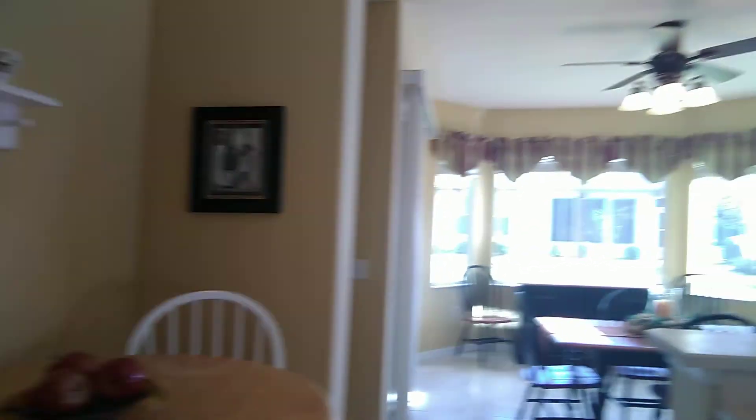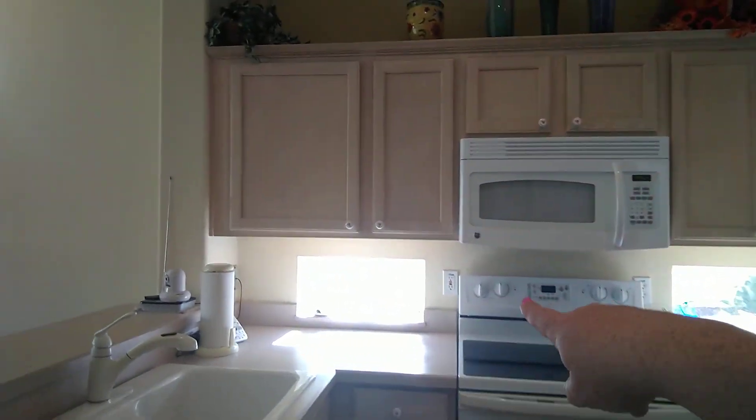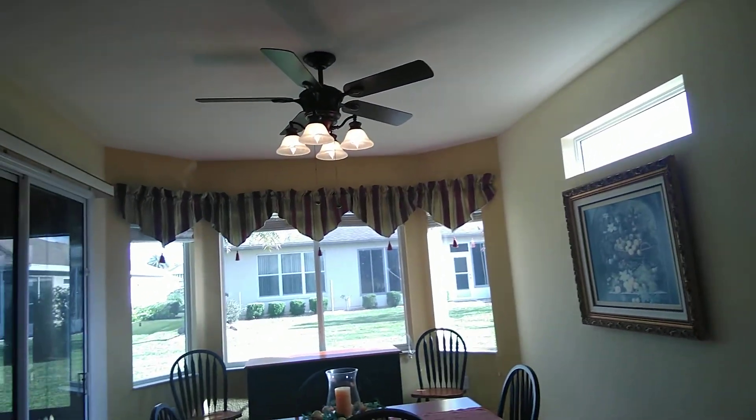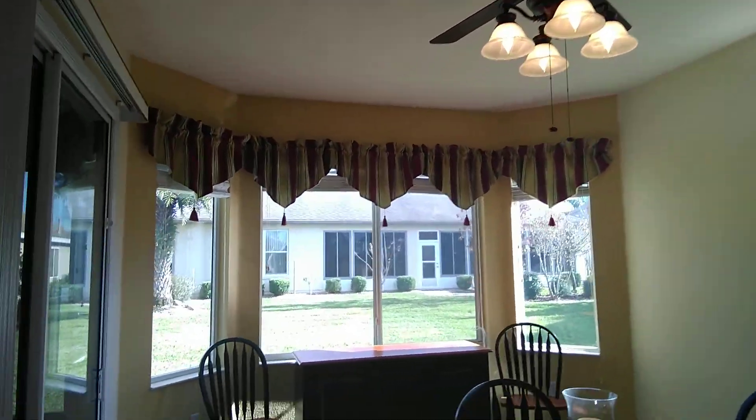So we've got the little eat-in kitchen, breakfast snack bar, and then we've got this gorgeous, huge, open, bright kitchen. Look at these little windows — I love that, I haven't seen that before. Very bright, very open. You can kind of tell because I'm like echoing in here.